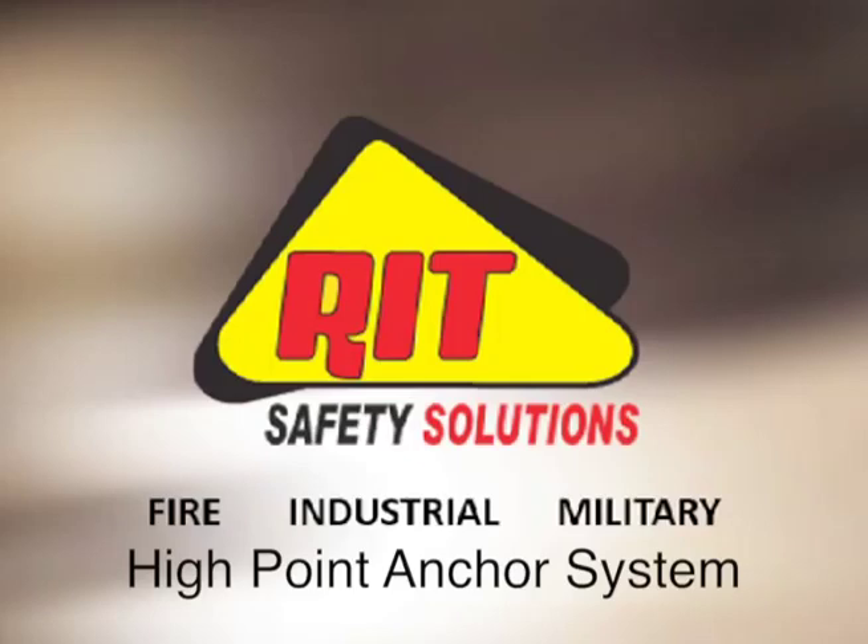Omar Jordan, RIT Safety Solutions. Today we're going to discuss using the High Point Anchor System. This system is a pre-rigged 2-to-1 mechanical advantage system that we've designed utilizing 100% Kevlar rope, split pulleys, and three NFPA G-certified ladder hooks.